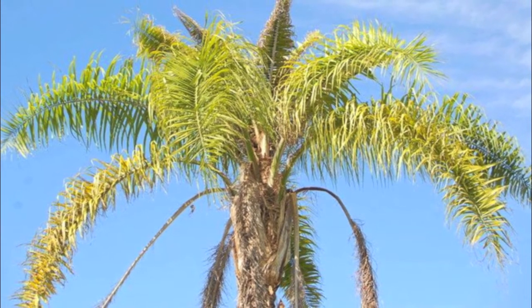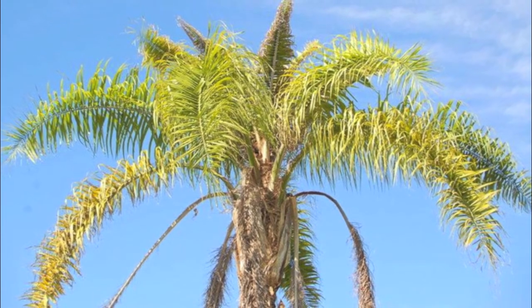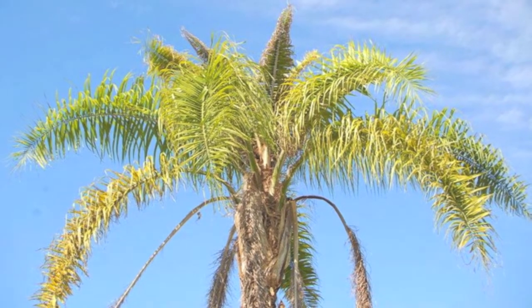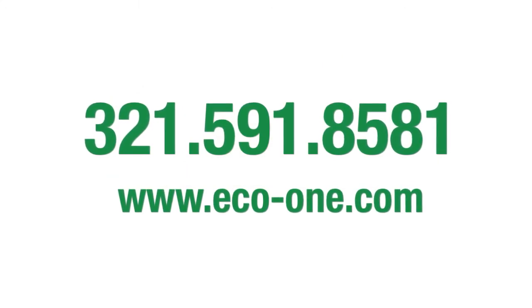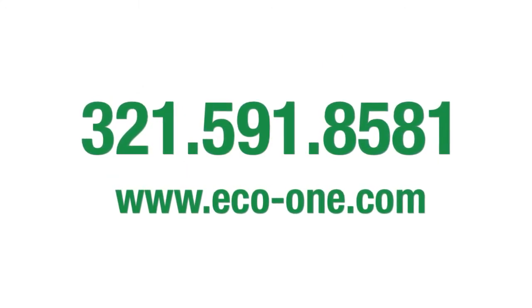Don't let insects, diseases, and nutritional deficiencies limit the growth and health of your trees and palms. Call us today and find out how our solutions can make your trees and palms healthier and more beautiful.